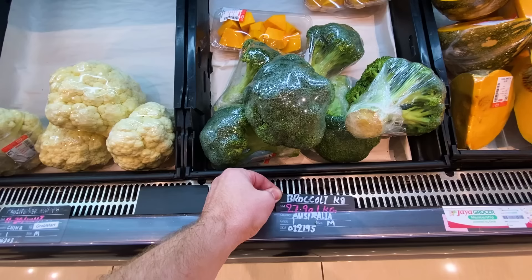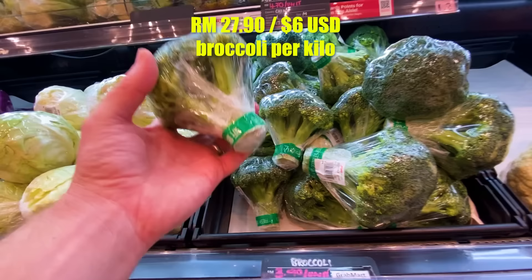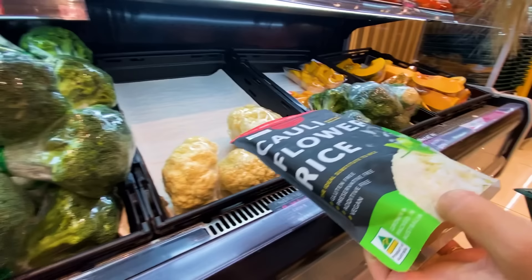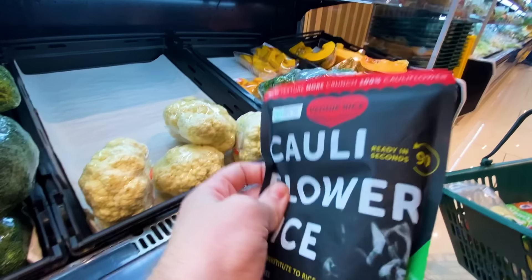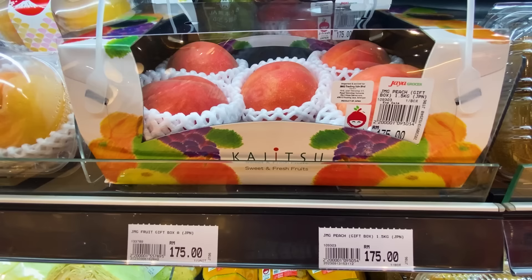Here's broccoli from Australia at 28 ringgit per kilo, and here's broccoli from China at four ringgit a unit — the four ringgit is much cheaper. Something new: cauliflower rice! Healthy cauliflower rice, the ideal rice substitute.